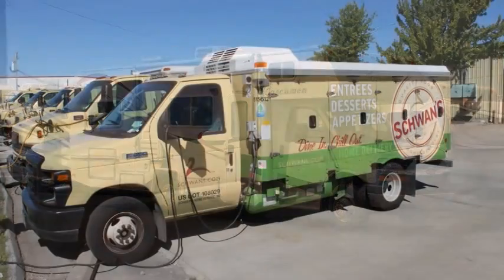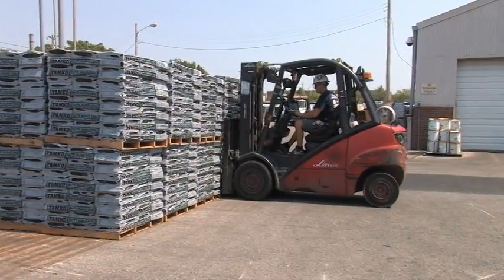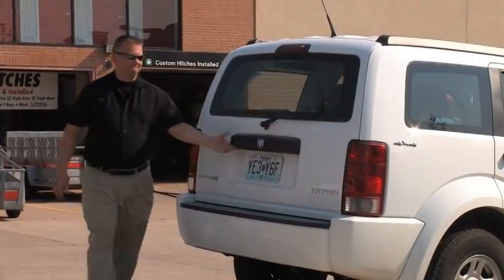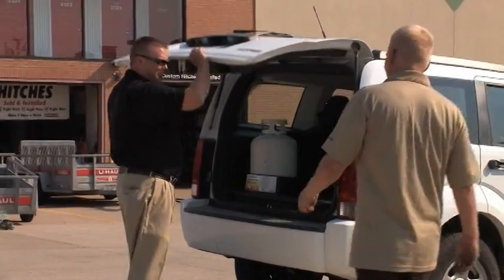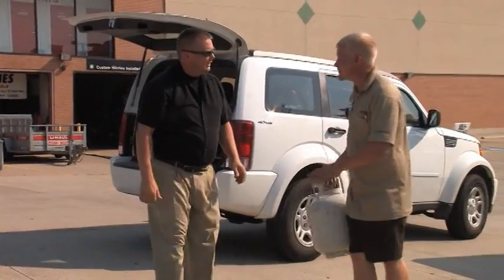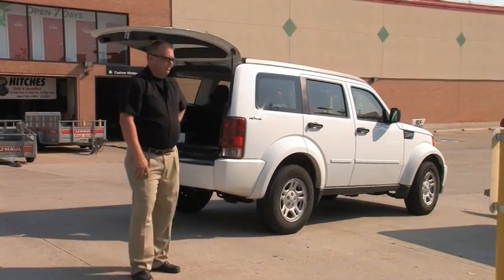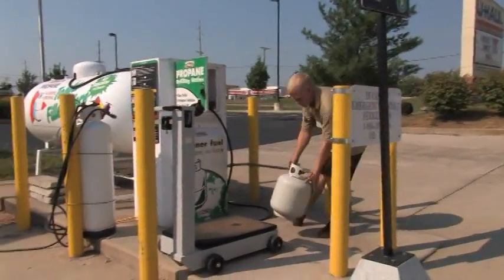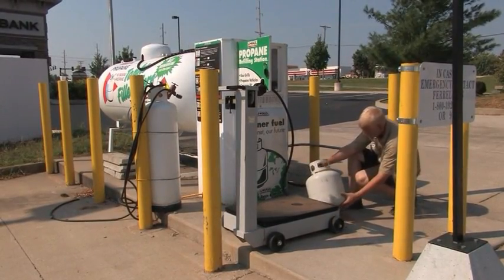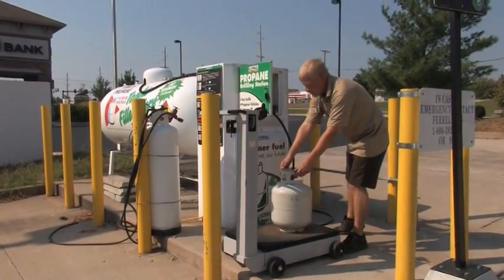Motor homes, campers, auto gas vehicles, barbecue grills, and forklifts are just a few of the vehicles and equipment served by propane dispensing stations. In order to ensure the safety of you, your customers, and your company when dispensing propane, you should know about the fuel, equipment, regulations, and processes involved in filling various types of propane containers and cylinders. This video will discuss general information about dispensing propane safely and also go into detail about the specific processes involved.